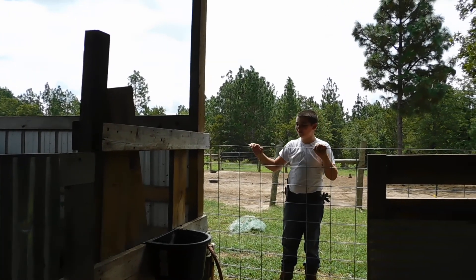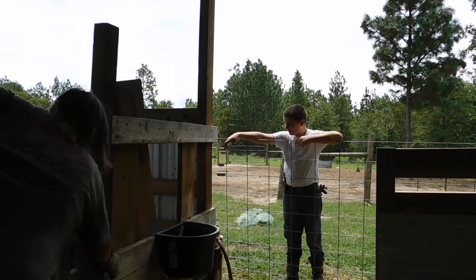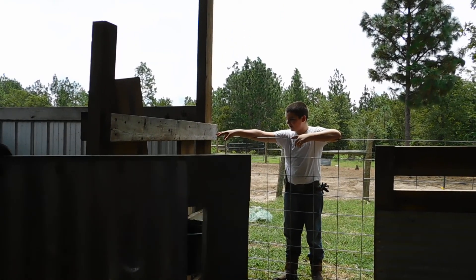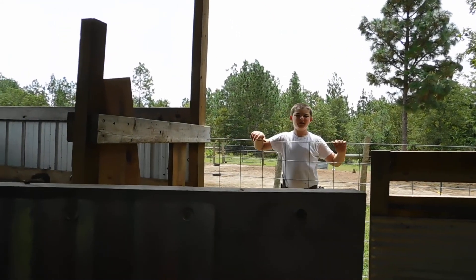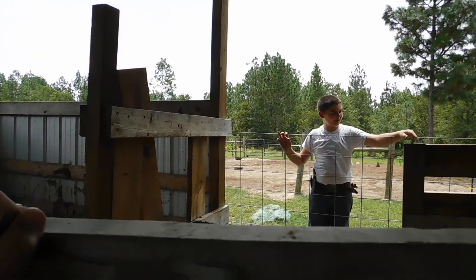My name is Jowling, Edisto Ridge Farms. We need to move our cow from this stall right here that he mucked up pretty good to a new stall that we just put a nice fresh layer of wheat straw down.